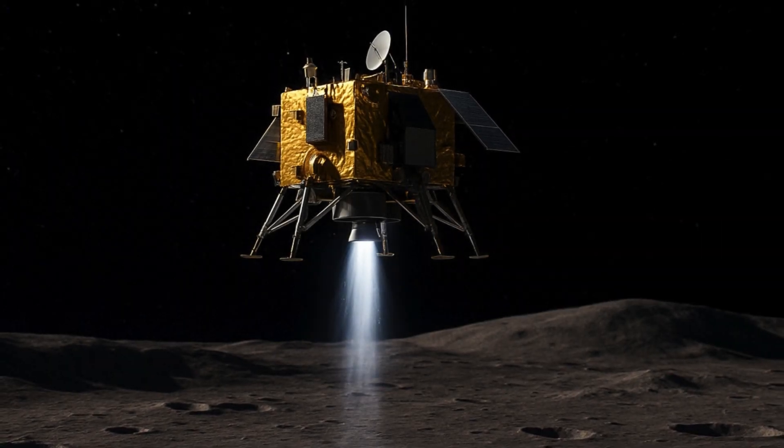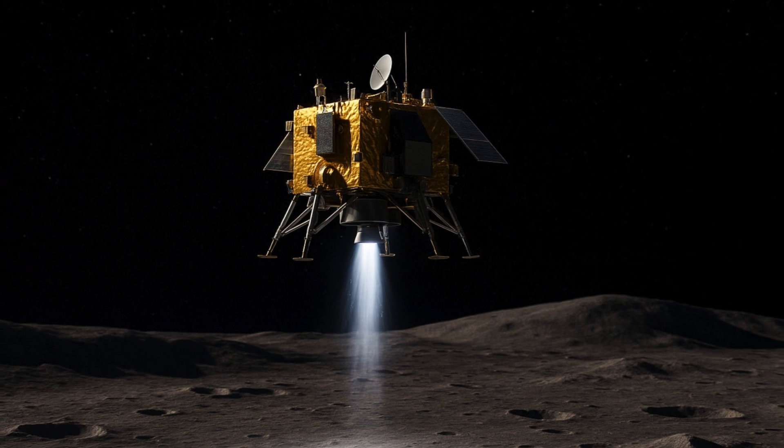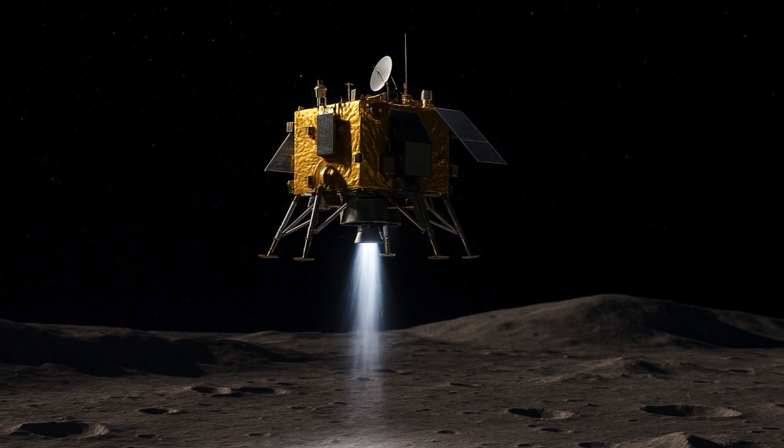The Chinese spacecraft will rely on a relay satellite that has been recently deployed and is orbiting the moon during its 53-day mission. Once the probe separates from the rocket, it will take around four to five days to reach the moon and is expected to land on the far side of the lunar surface in June. The probe, named after the Chinese moon goddess, will then spend around two days digging up the samples before making its journey back to Earth, where it is expected to land in Inner Mongolia.